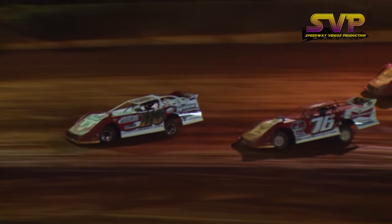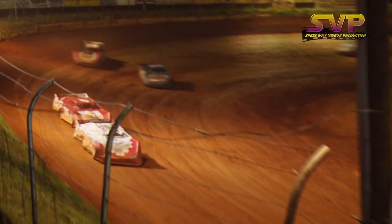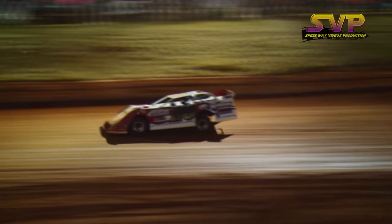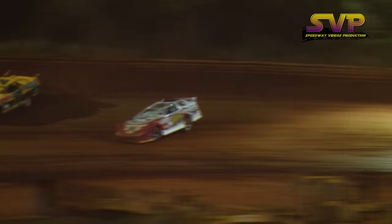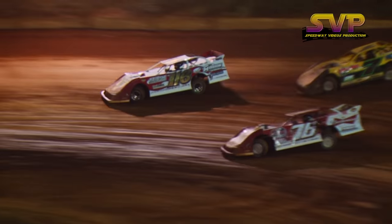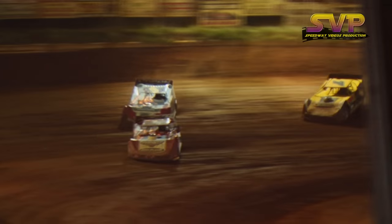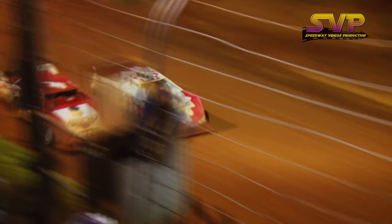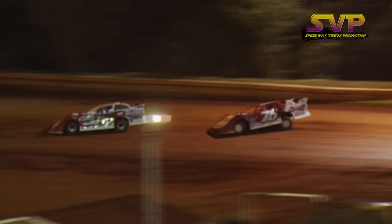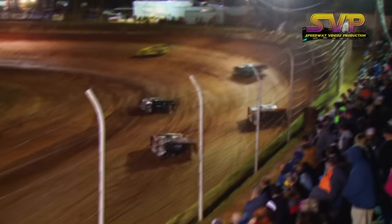Brandon Overton trying to put the move on the 116 of Jonathan Davenport. They got pretty close, coming off four. Overton's within a car length and a half of the leader. Overton to the inside — he's found something in one and two. A lap car may make the difference as Overton has got up on the back bumper and he'll take the lead. They'll swap down the main straightaway. Davenport still holds it at the line.